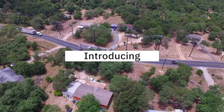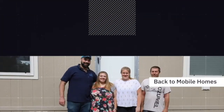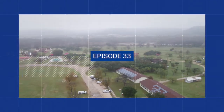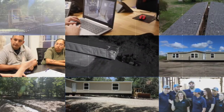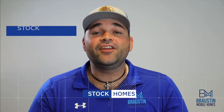Hey y'all, it's Alberto with Bronson Mobile Homes, and today we're going to talk about stock homes. Stock homes are just another name for a home that a dealer uses as a show model throughout the year.